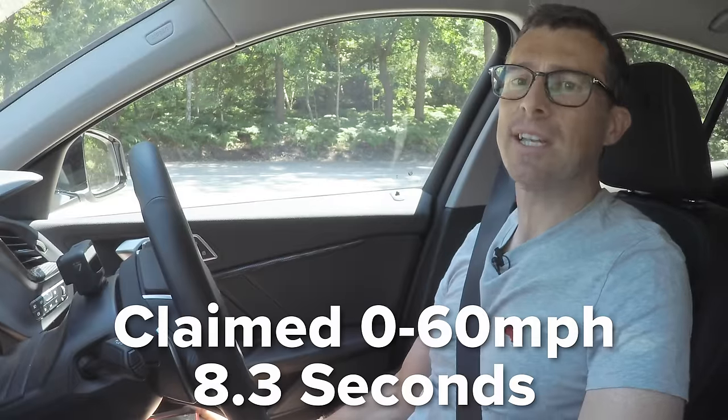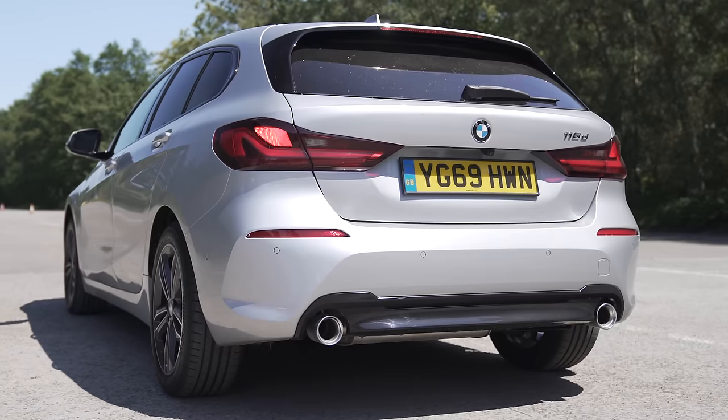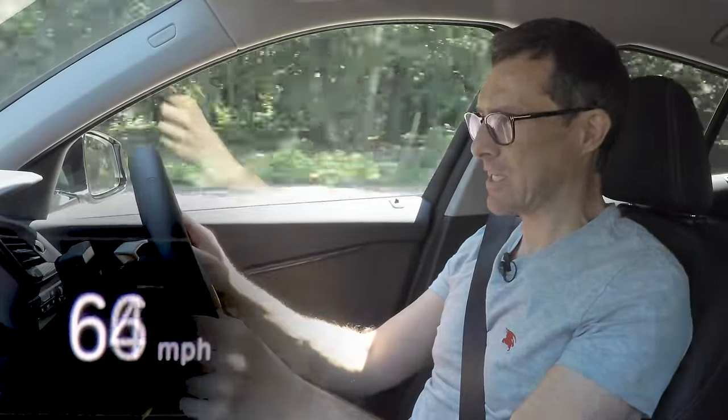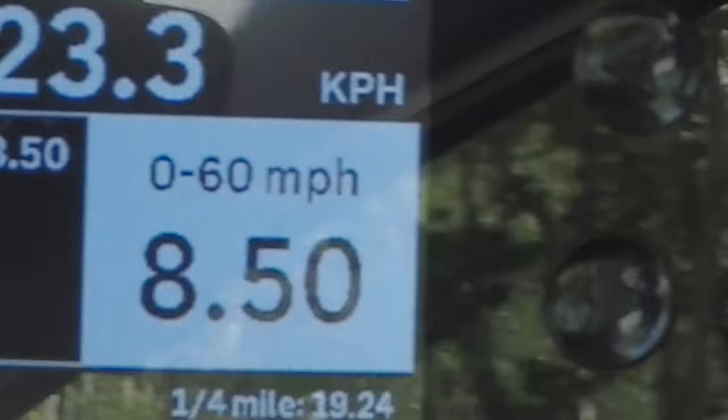This 118d is supposed to do 0-60 in 8.3 seconds, but I'm going to find out what it really does. I've got my timing gear of the specialist variety. I'm going to hold up the brake, build up the revs, and let go. A little bit of wheel spin because I've got it in sport mode — it's not particularly quick, but I'm at 60. It's kind of leisurely. So that's 8.4, and with wheel spin, 8.5. That'll do.